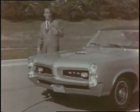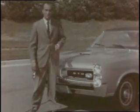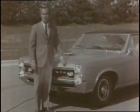The GTO is going to attract a lot of attention this year. Under the hood, the 389 cubic inch V8 engine with four-barrel carburetor is standard. You can still get a triple two-barrel carburetor option if you wish. The new Energizer with the eye indicator is standard on GTO, too.